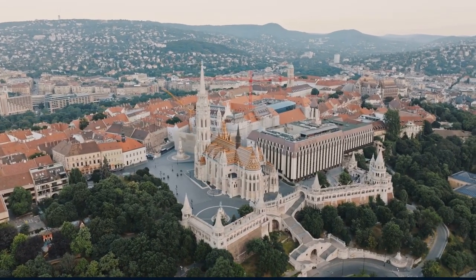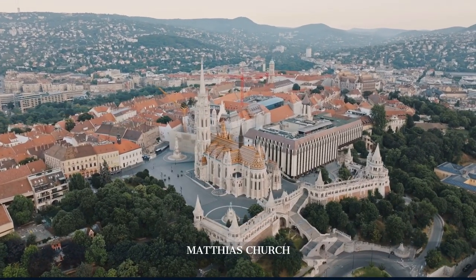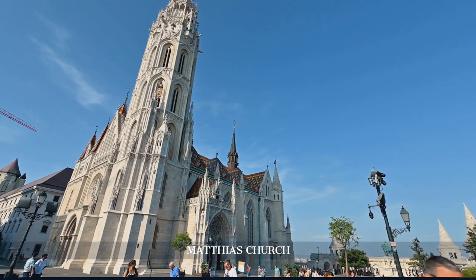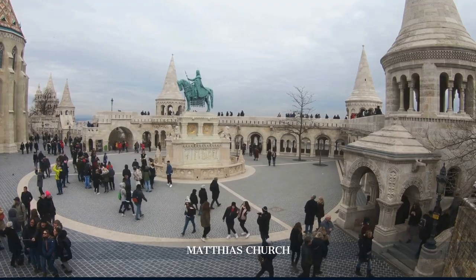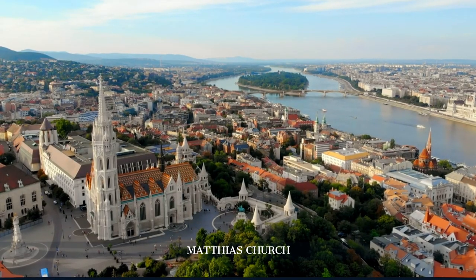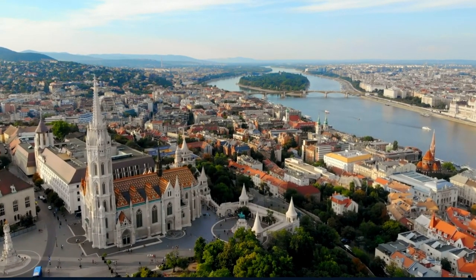Next, we visit Matthias Church, a stunning example of Gothic architecture with its colorful tiled roof and intricate interior. This church has witnessed numerous coronations and historical events, making it a must-see for history enthusiasts.